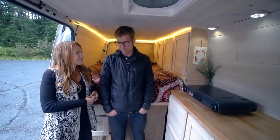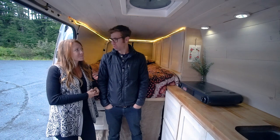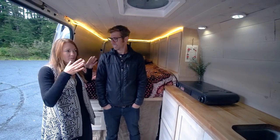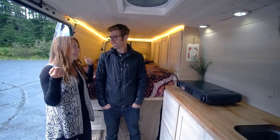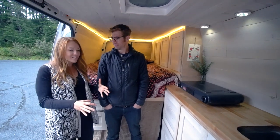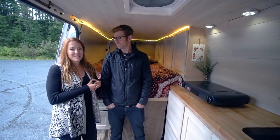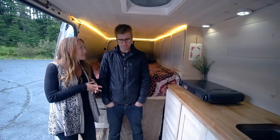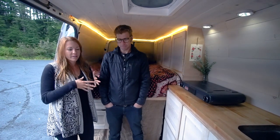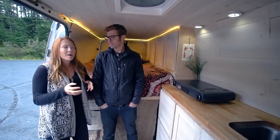We decided to use a laminate wood-looking floor just for the durability — to be able to sweep stuff out and not worry about it. When we went to pick out flooring, I walked up to each sample with my car keys and just started scratching on them because we needed something durable. We have things sliding and a dog sliding around. So we found the most durable laminate in the hardware store. We put a layer of adhesive down over the existing plywood subfloor, then tongue-and-groove snapped into place.